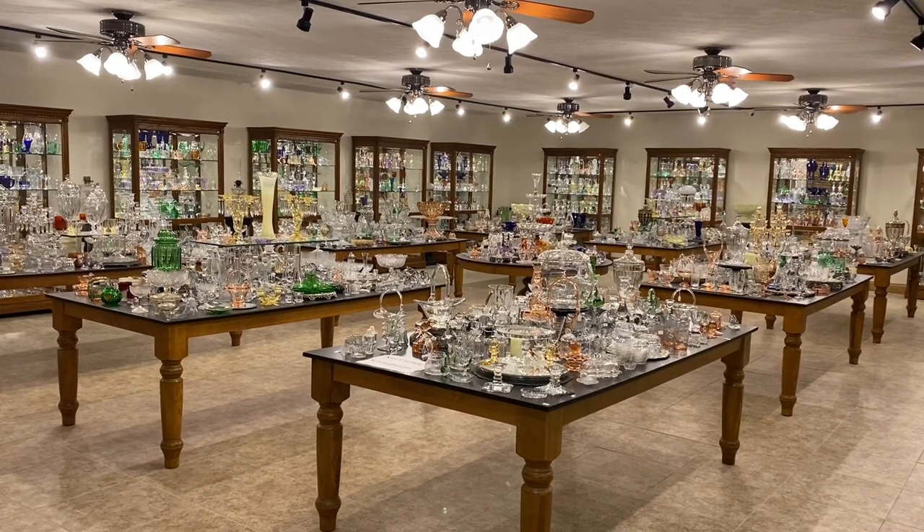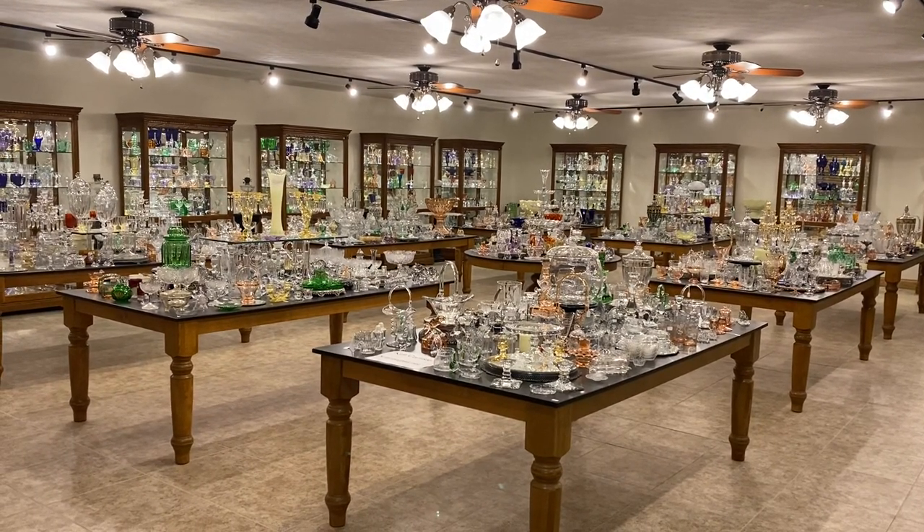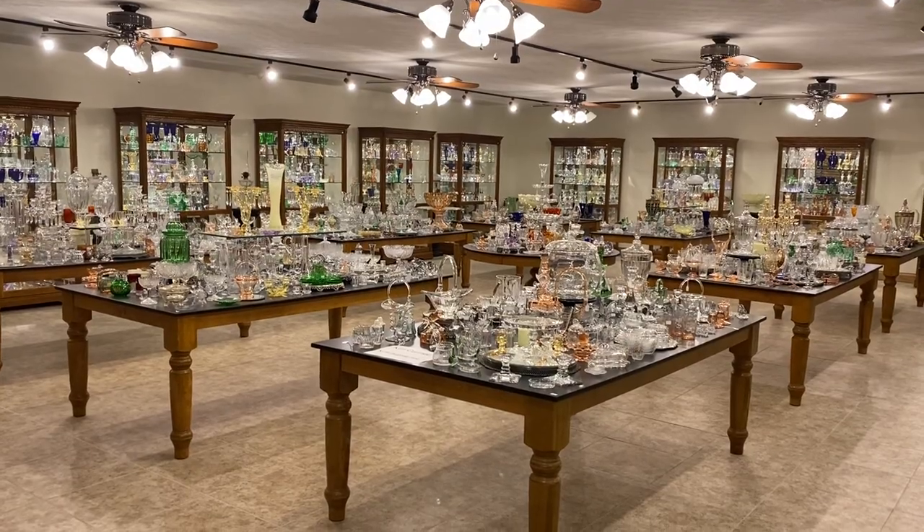Today we'll be going over table number 5 and case number 5. So if you see anything you're interested in, please reference it by table 5 or case 5 today.